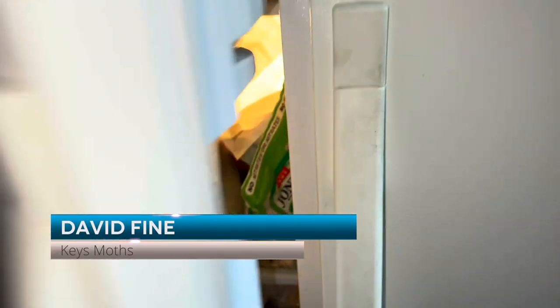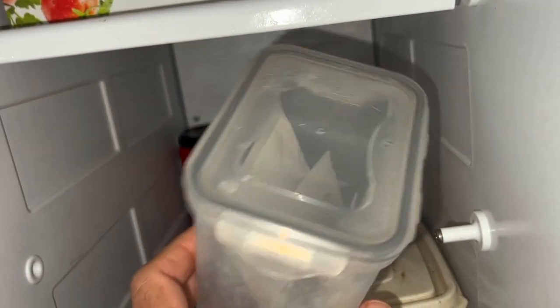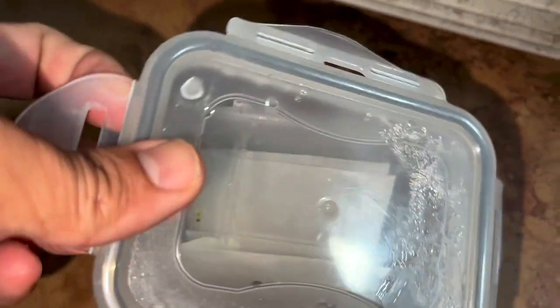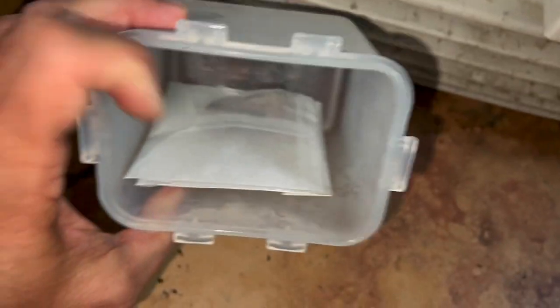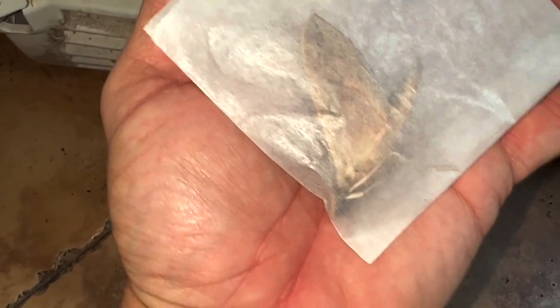Moth mounting time again! We're going to open up this Tupperware container with moths that Ricky and I collected from the Keys. We're going to take a couple out at a time because we don't want to overdo it. We're going to remove some specimens and mount them. This one here — guys, this is Eumorpha vitis, one of the rarest moths in the Florida Keys. We're going to mount Eumorpha vitis.